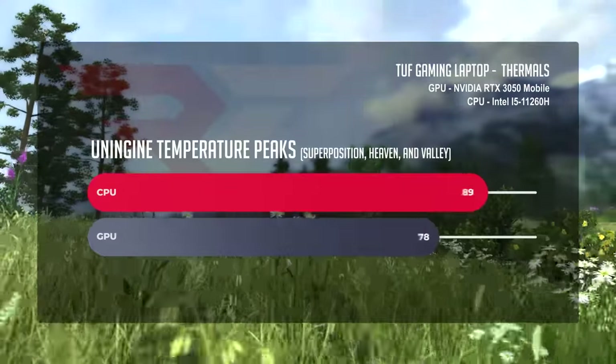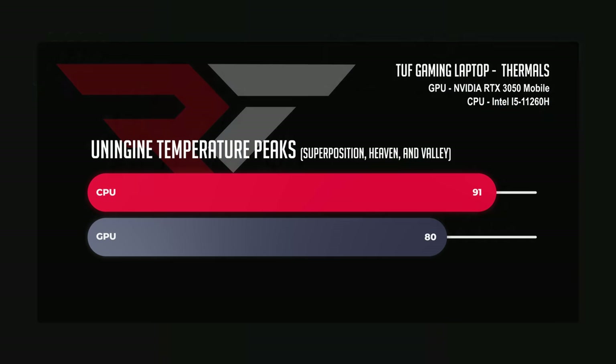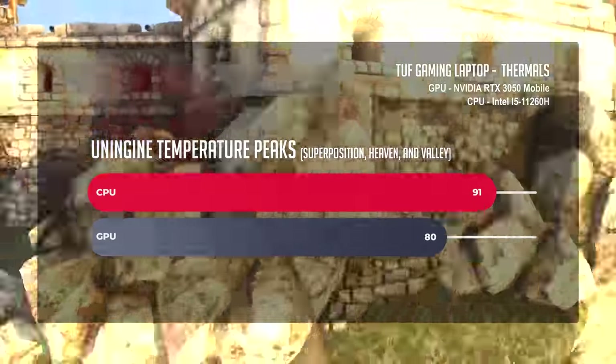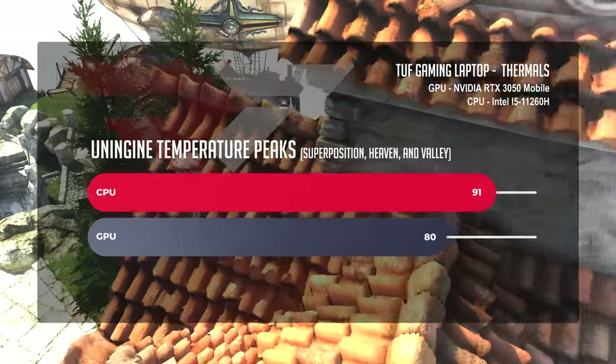Benchmarking the CPU, we ran thermals under load using Heaven, Superposition, and Valley. The CPU got as high as 91 degrees Celsius, which is pretty high — we'd have liked to see it in the 80s — but it's a budget laptop, so we didn't expect world-class cooling. The key thing is the CPU never throttled, which is perfect. For the GPU, the RTX 3050 topped out at 80 degrees Celsius, which is solid and right where we want it. The only thing holding this GPU back is the 4GB of VRAM, not any thermal issues.